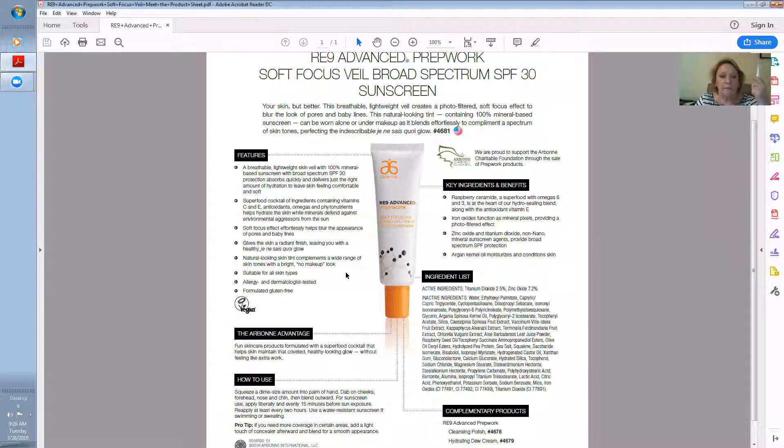What's really awesome is it's a natural looking skin tint that complements a wide range of skin tones with a bright, no-makeup look. It is so beautiful, it just glides right on. It's not thick, greasy, or ugly — it's just awesome. It is so light. Just blend it in there.